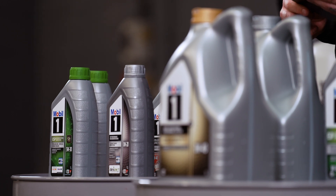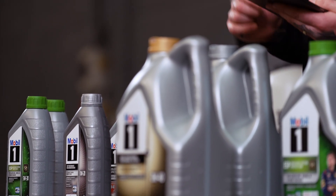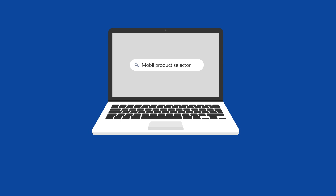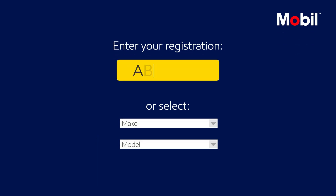Selecting the right oil for your customer's vehicle is essential. Mobil has made this easy for you — search for the Mobil product selector and enter the vehicle's details.